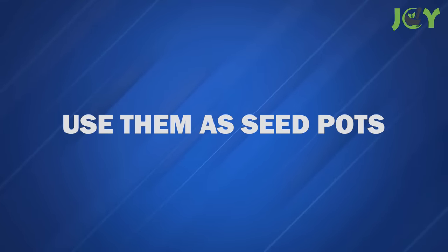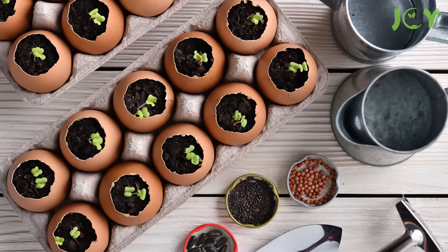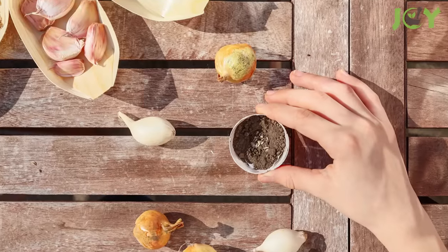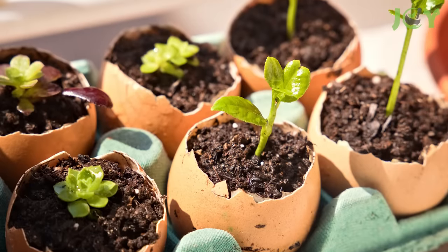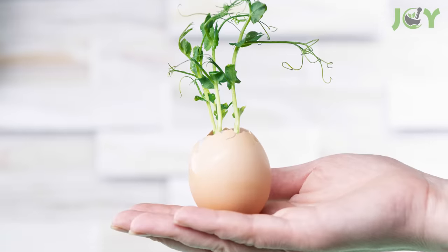Number 10 – Use Them As Seed Pots. When it comes to starting seeds in the spring, you don't have to spend your money on little pots. Just fill half an eggshell with a little bit of potting soil, add a seed, and water it lightly. If you save your egg cartons, you'll also have the perfect container for holding your seed starts until they're ready to plant.